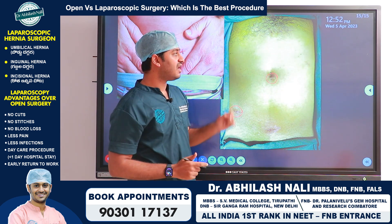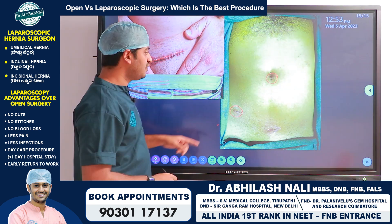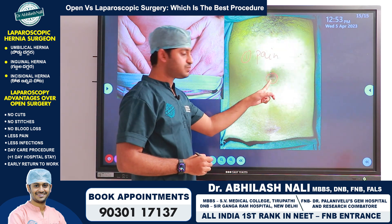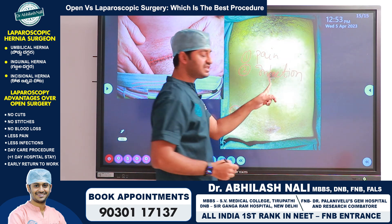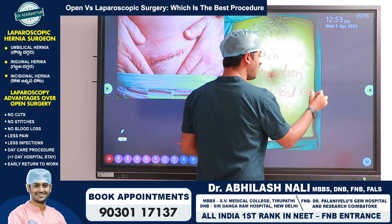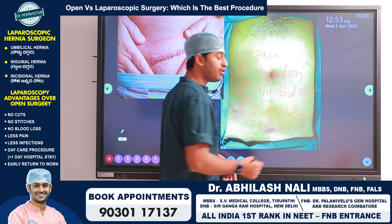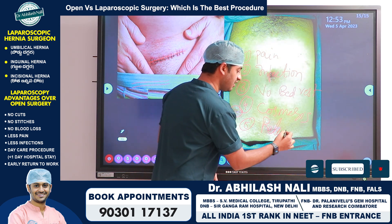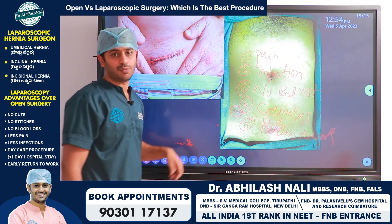The advantages of laparoscopy are: first, pain — the size of the incision is very small so pain is also less. Second, infection — the smaller incision reduces chances of infection. Third, no bed rest is required as the patient can walk on the same day. Fourth, cosmesis — most people have no visible scars on the abdomen. And most importantly, return to work — patients can resume activities much earlier than after open surgery.